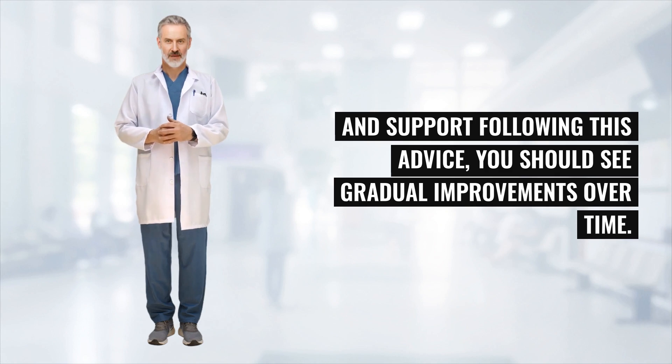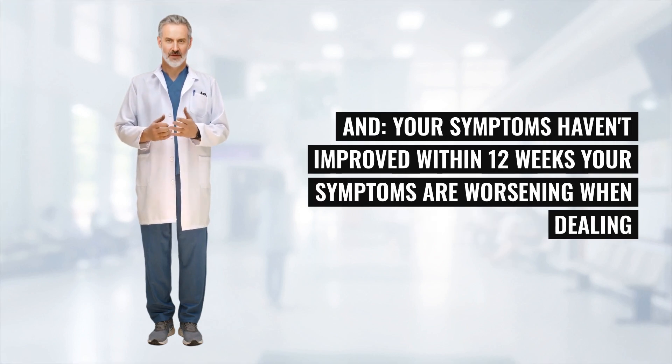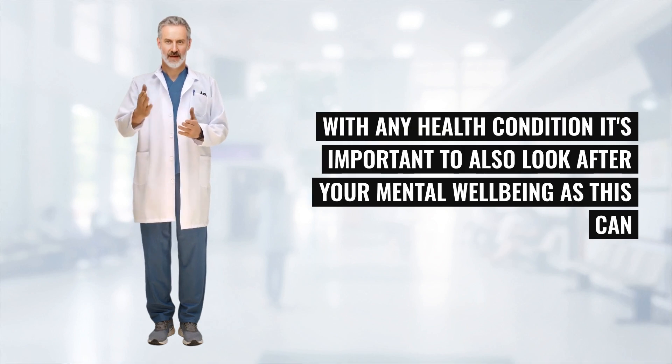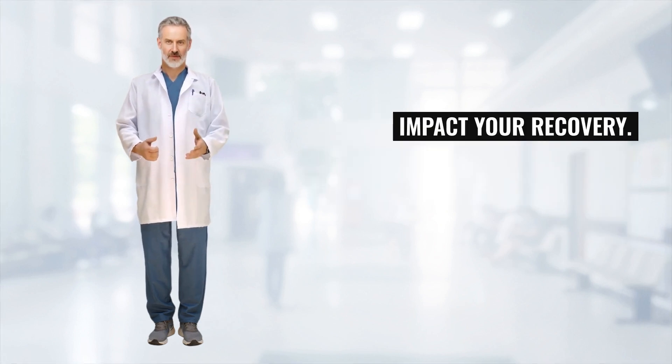Following this advice, you should see gradual improvements over time. Talk to a healthcare professional about your symptoms if you've been following this advice and your symptoms haven't improved within 12 weeks, or your symptoms are worsening. When dealing with any health condition, it's important to also look after your mental well-being, as this can impact your recovery.